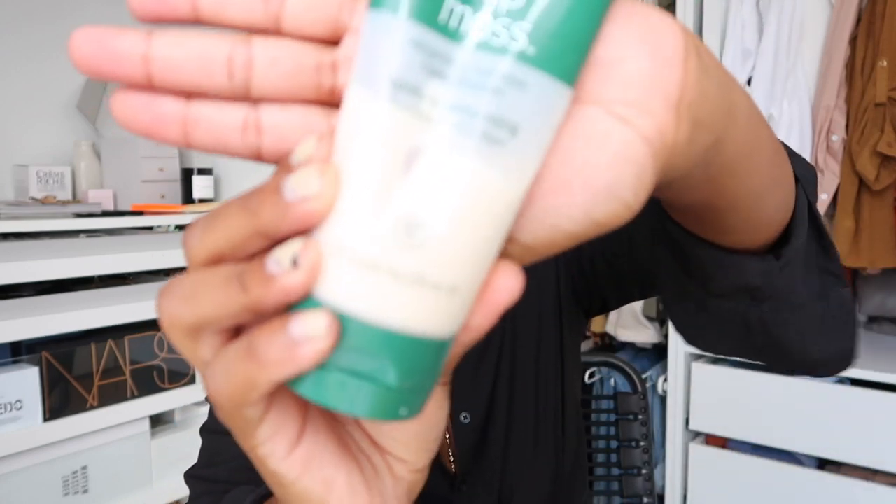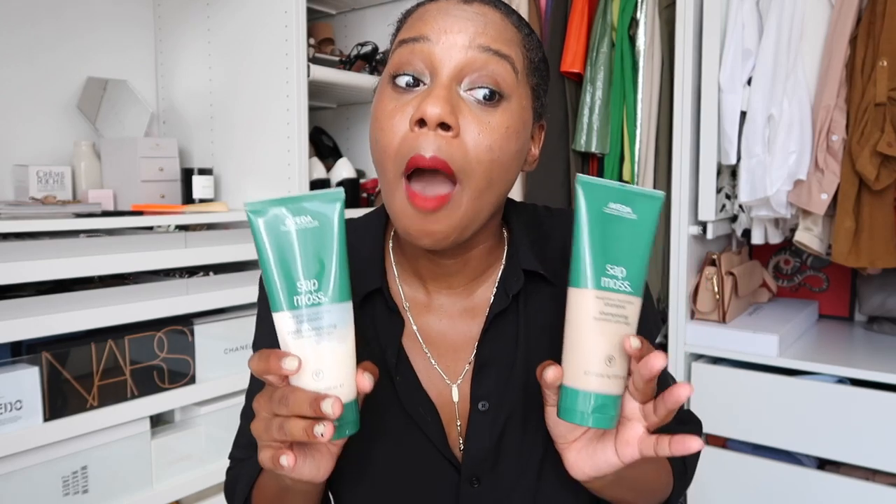Now let's get into hair care. I'm in love with Aveda Sap Moss shampoo and conditioner. As you can see, this is just about gone. I have 4C hair — it is not a game — and this is the best shampoo and conditioner I've ever used in my life. It will detangle your hair after it's been in a bun for eight days. It will make your curls pop like they never have before, give your hair luxurious shine, and it smells amazing. It's made from plant essences, pure flowers, and sap moss. If you may have some issues with your natural hair, just give this a try.